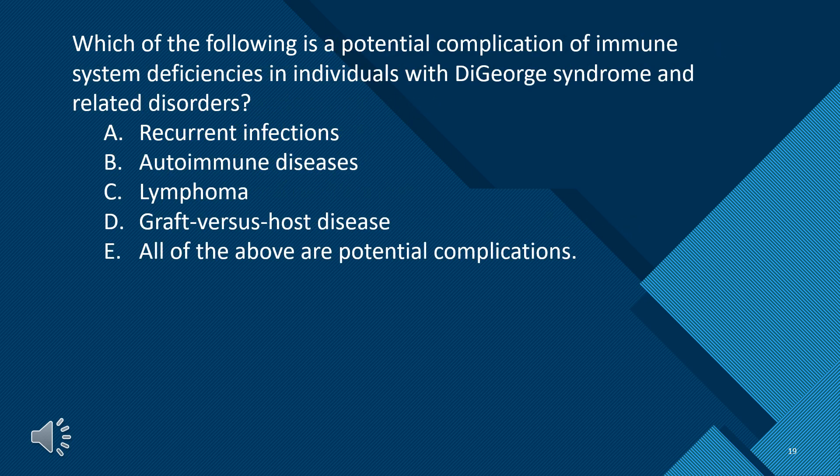Which of the following is a potential complication of immune system deficiencies in individuals with DiGeorge syndrome and related disorders? A. Recurrent infections. B. Autoimmune diseases. C. Lymphoma. D. Graft versus host disease. E. All of the above are potential complications. The answer is E — all of the above are potential complications.